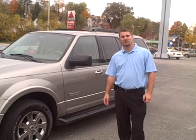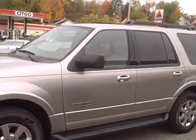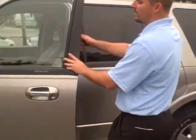David Bentley here, Jerry Duncan Ford Lincoln Mercury. Right here I've got a 2008 Ford Expedition. It is a two-wheel drive, great for fuel economy.